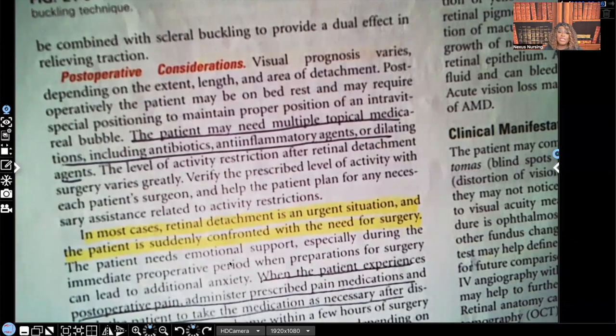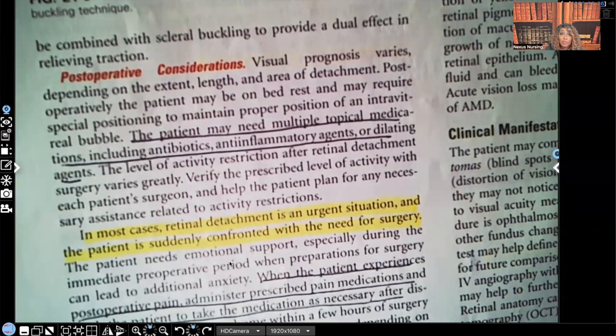In most cases, retinal detachment is an urgent situation and the patient is suddenly confronted with the need for surgery. It comes down to two choices: they get surgery, or they lose the eye. You get this treatment, or you go blind in this eye.